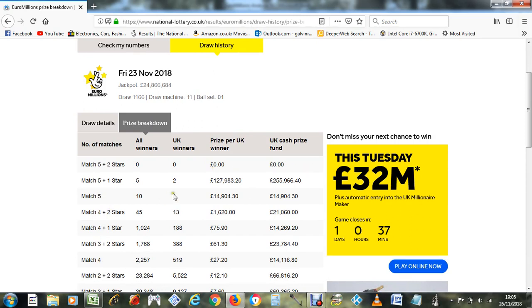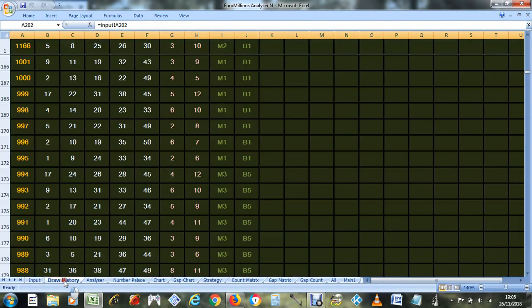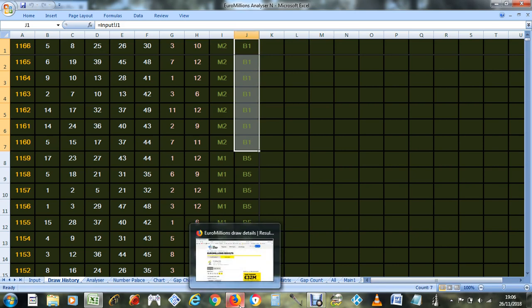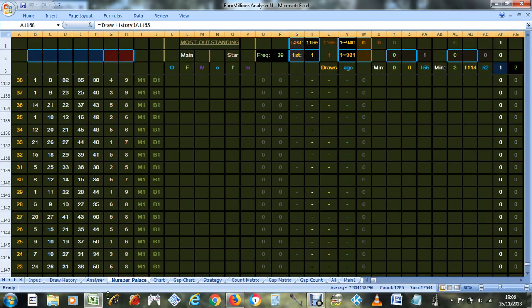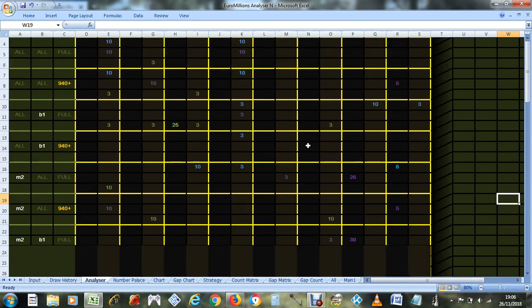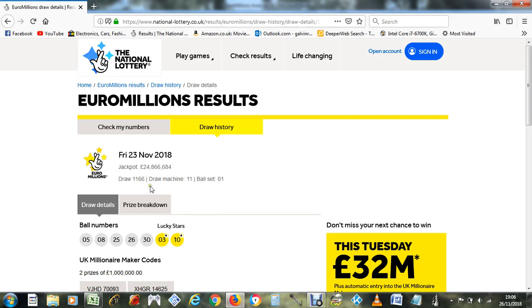The machine was machine 11, set of balls one, which they've been using all month, so they're probably going to continue using that. It's now the 26th, so tomorrow will be the 27th, and they'll most probably be using machine 2, set of balls one again. That's what's probably going to happen in the next draw.